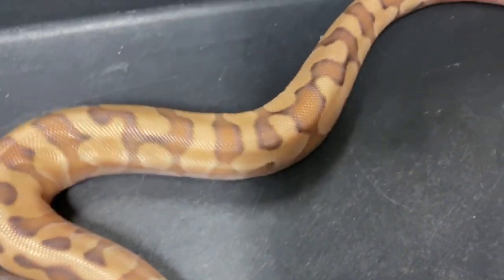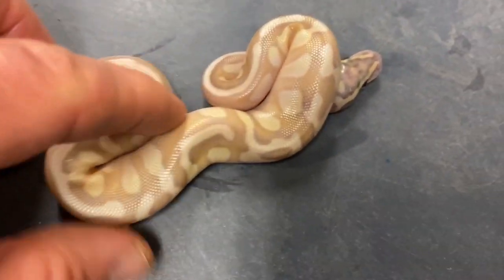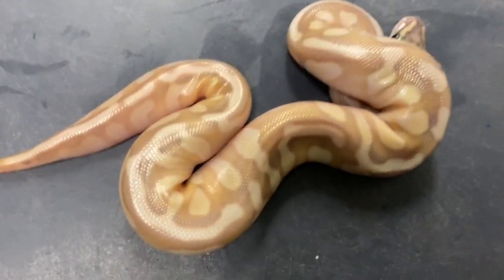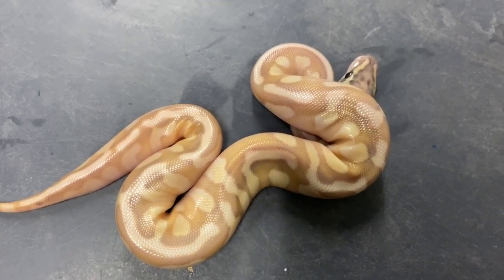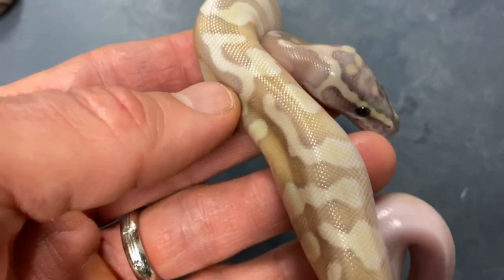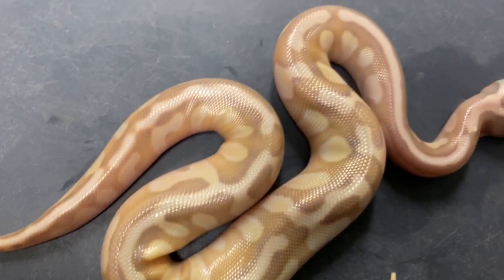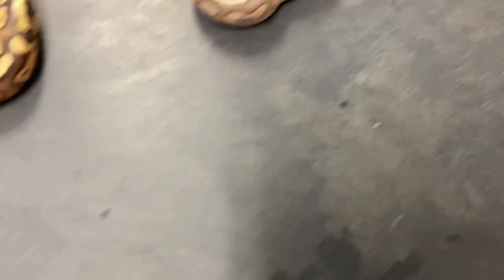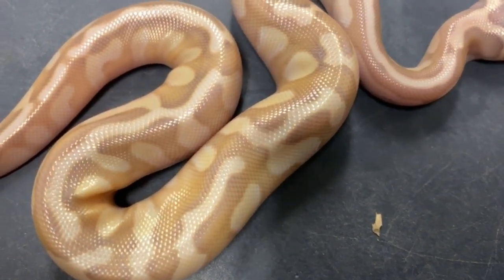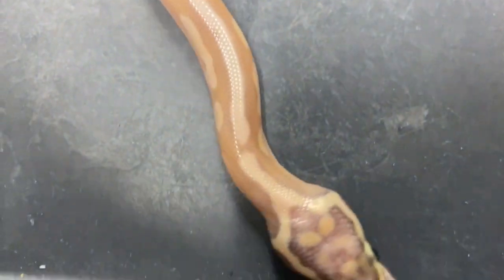This one looks really clean — almost orange dream-ish. I don't think it has any butter in it. It's really orangey; I'm thinking this is probably enchi or super enchi pastel hypo, also 66% het. You would think there's orange dream or something similar in there but there isn't. And then the last one — I think we hit almost everything on this one. This has got to be butter hypo pastel, enchi or super enchi, and 66% het. I'll probably hold this one back. Look at that pattern — really interesting.